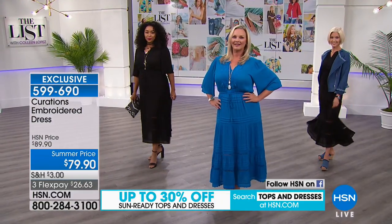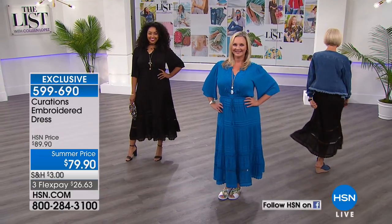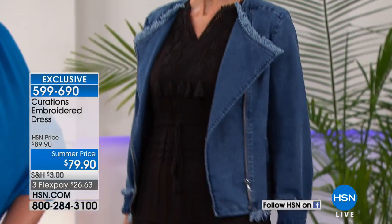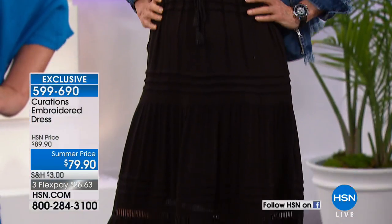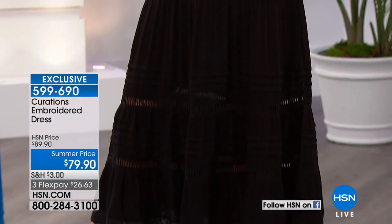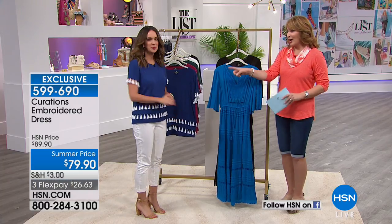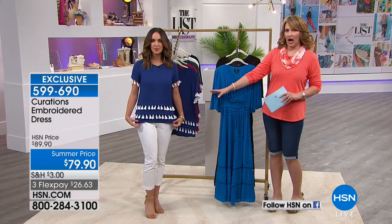We're going to learn more about it from our very special Curations guest, who is a red carpet expert. She has a background in television and reporting. Along with that, she has designed her own fashions over the years, and now she helps to curate this beautiful assortment for our Curations brand. Good to have you with us, Ellie. Ellie Rodriguez is here. We're going to talk about your top that everybody's going gaga for.